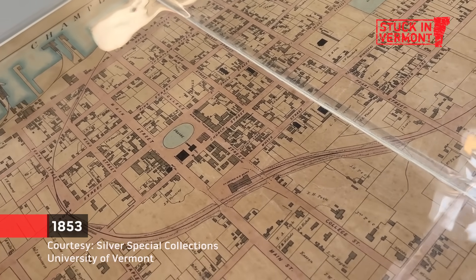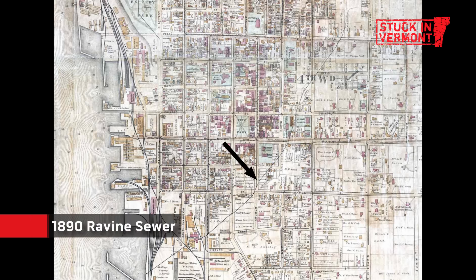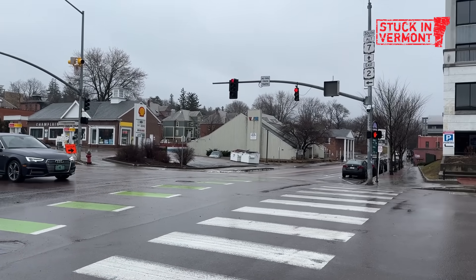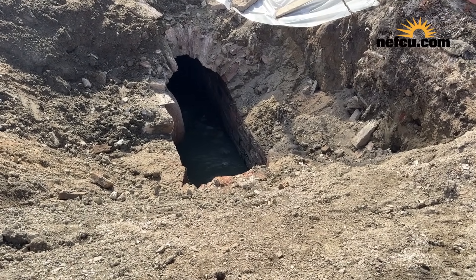In the 1850s, a railroad ran through the ravine through the center of downtown Burlington. In the 1860s, they started building a sewer in this ravine and then they filled it in — most of it, that is. You can actually smell the sewer.